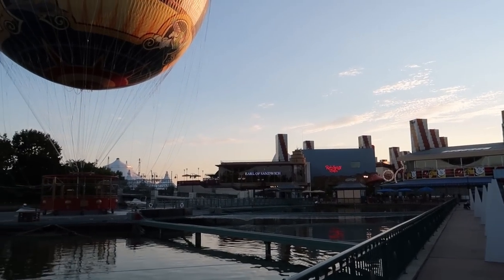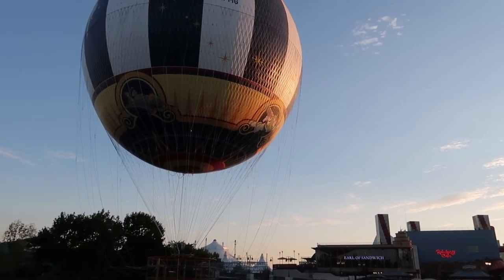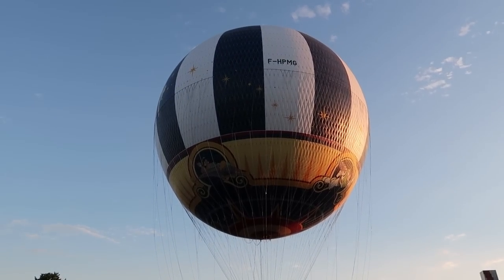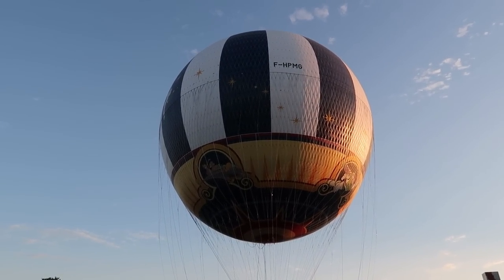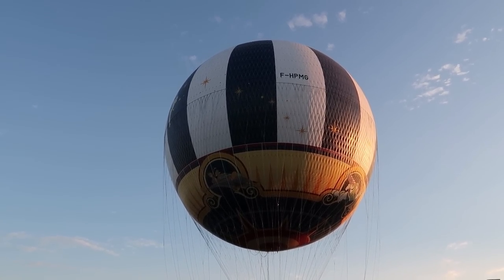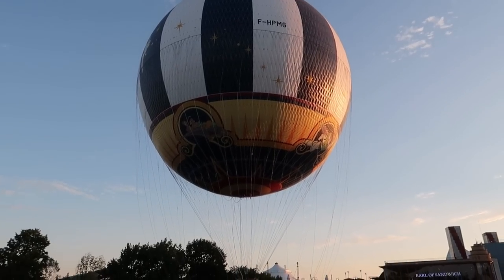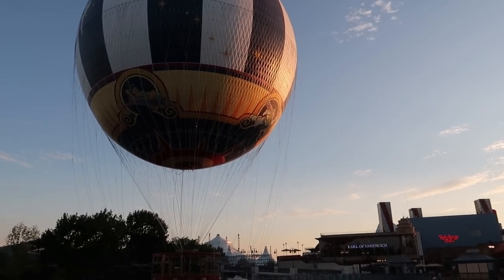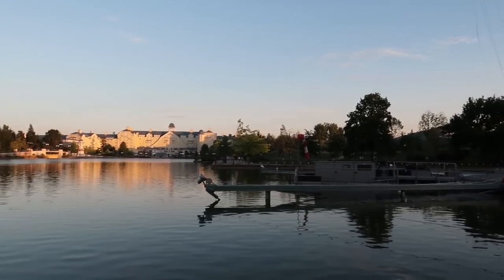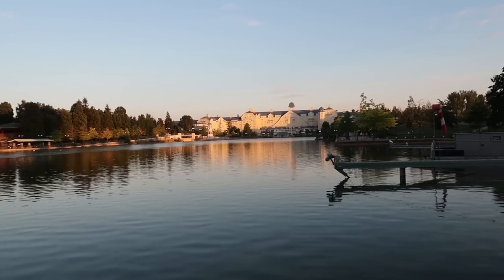It's a beautiful evening here at Disneyland Paris, perfect for a nice stroll around. The first change in Disney Village since my last visit is Panorama Chic — they've actually had a new balloon up there. You've got Tinkerbell just to the left, Aladdin there with Jasmine, Buzz Lightyear on the side, and yeah, it's been completely redesigned.